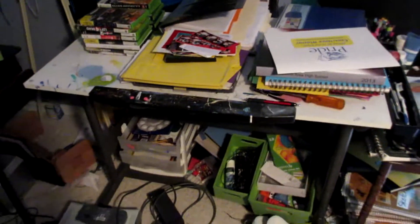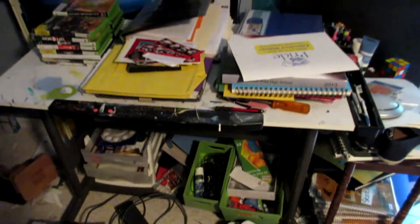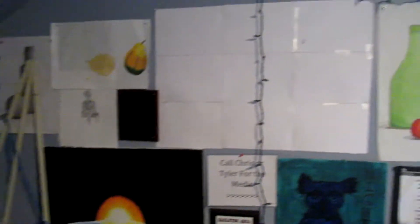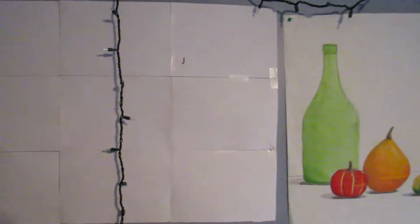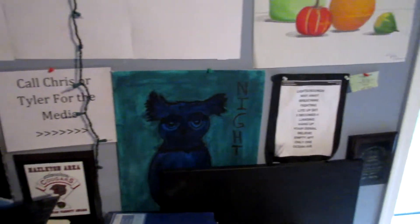Over here is my drafting table, which serves as the background for most of the videos that I do while I'm at home. It is covered with art supplies, some books I brought back from school, Xbox games, and just all kinds of junk. This wall, which is also the background of many videos, has some stuff I've hung up. I took a visual arts class in high school and these are a lot of the projects I did there, as well as some paintings I did on my own — which are not good, don't judge me.